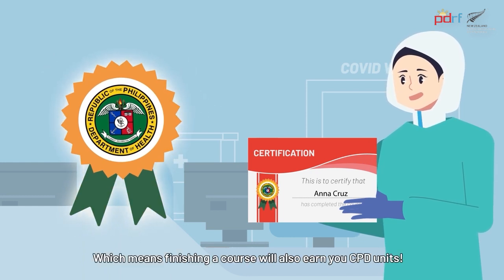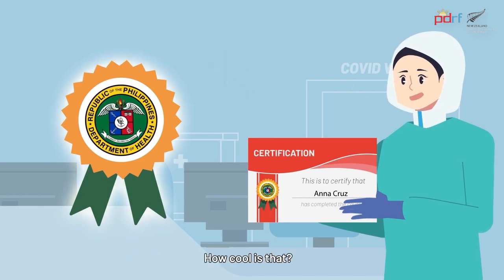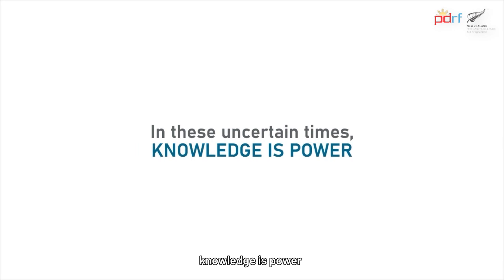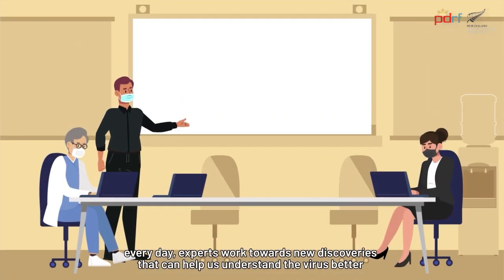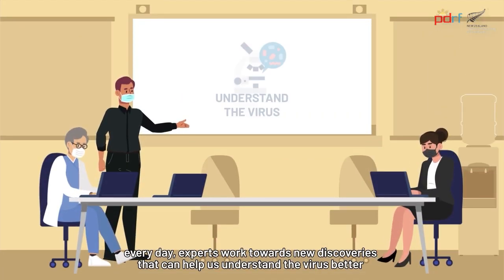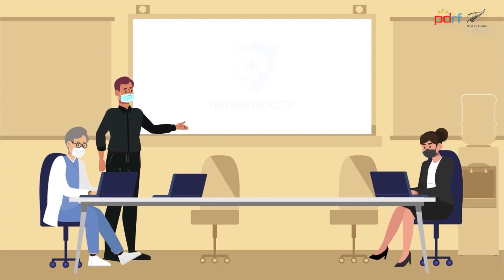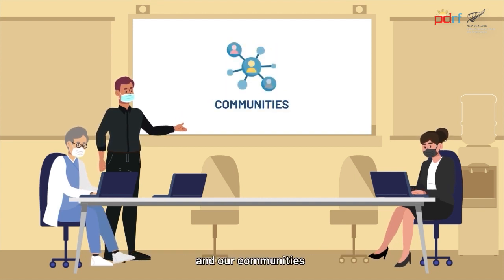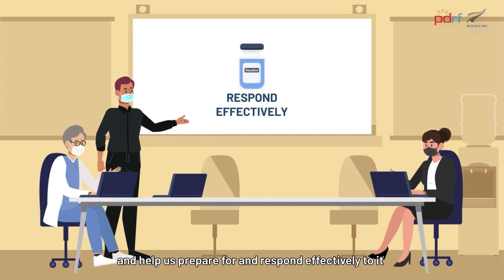Finishing a course will also earn you CPD units. In these uncertain times, knowledge is power. Every day, experts work towards new discoveries that can help us understand the virus better, its effects on human health, the economy, and our communities, and help us prepare for and respond effectively to it.